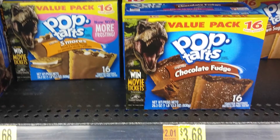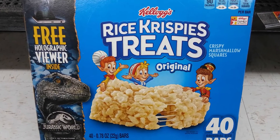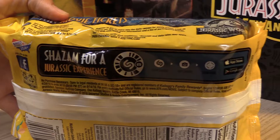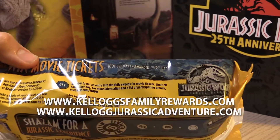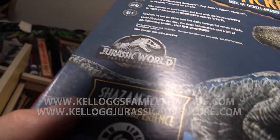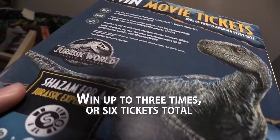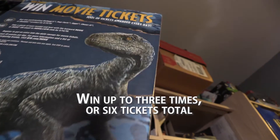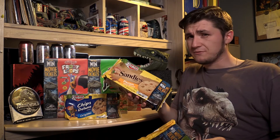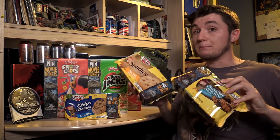Kellogg's also has some Cheez-Its and Pop-Tarts, which I have yet to find, but if you search around local supermarkets and be persistent, I'm sure you're going to be able to find some of this stuff. If you keep the receipt when you buy these, you can go to the Kellogg's website and enter a contest to win free tickets to see Fallen Kingdom in theaters. I won the contest — I won two tickets, which is awesome because they really pay for themselves. The cereals I got buy one get one free, and the cookies, normally about $4.50 each, were all on sale for $1.88 each.